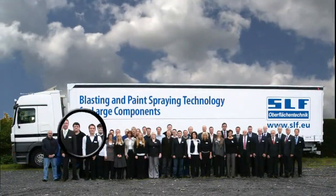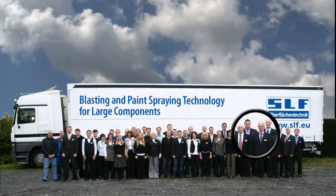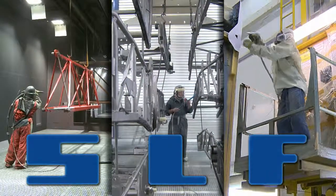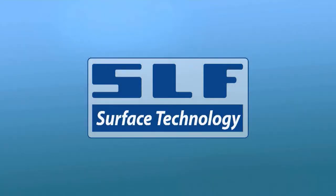The successful conclusion of a contract is of course based on the joint efforts of our entire team. SLF — Blasting, Coating and Conveyor Technology. A strong partner and a strong performer.